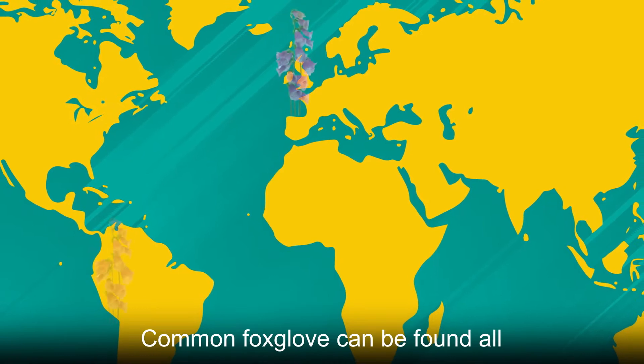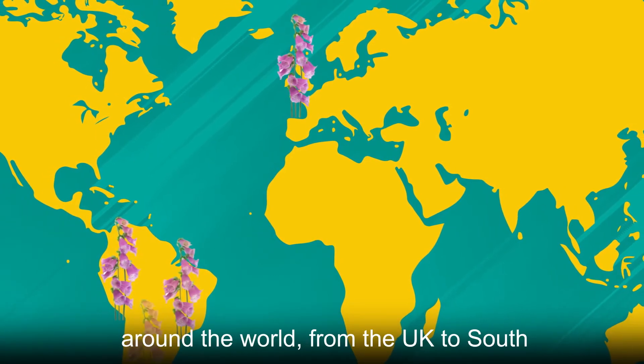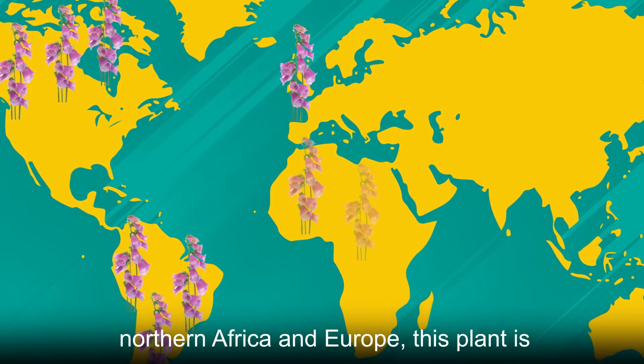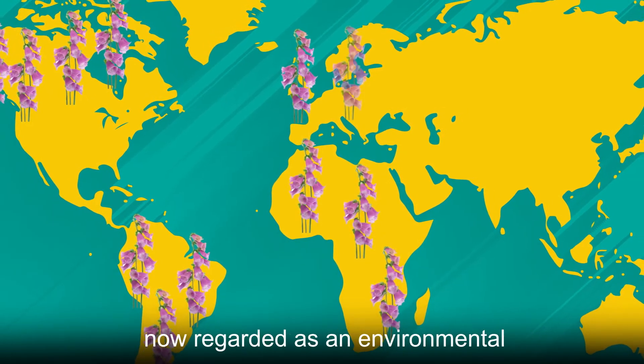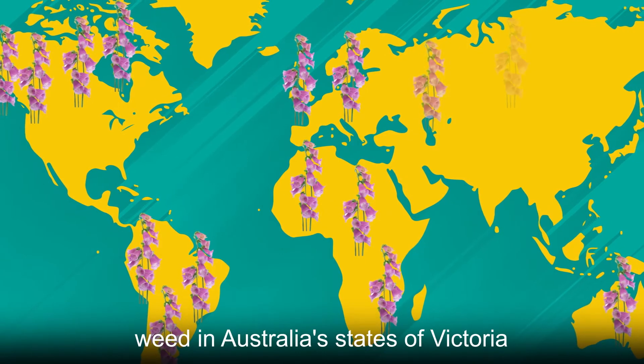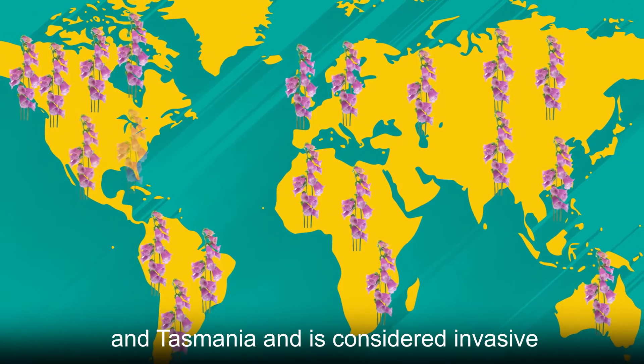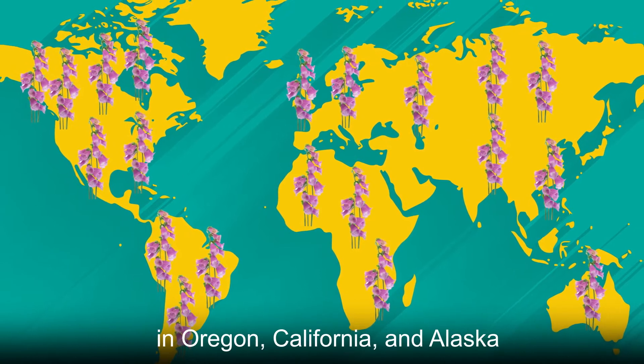Common foxglove can be found all around the world, from the UK to South America to Canada. Originating from Northern Africa and Europe, this plant is now regarded as an environmental weed in Australia's states of Victoria and Tasmania, and is considered invasive in Oregon, California, and Alaska.